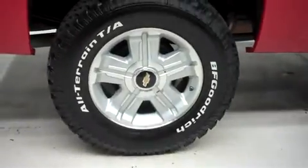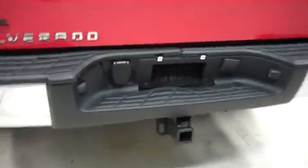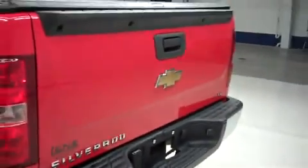It has the same BFGoodrich tires in the back, and the underbody and frame are clean. This Silverado has the factory bumper and towing package, a tonneau cover, and inside the bed it has a bed mat.